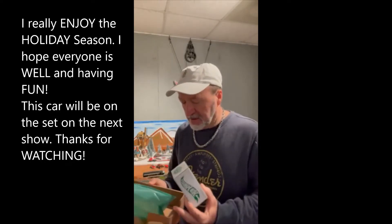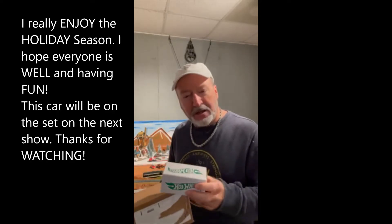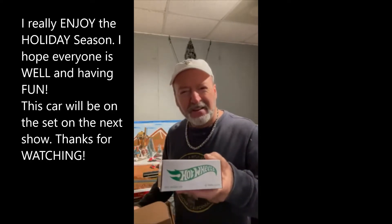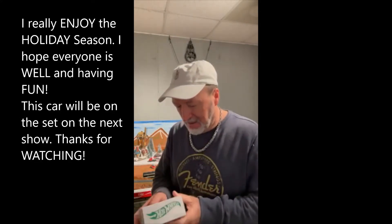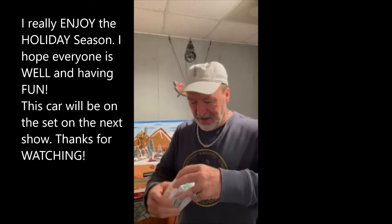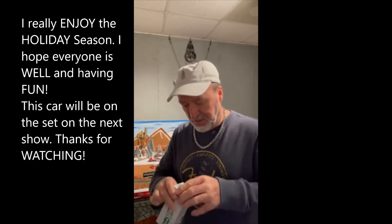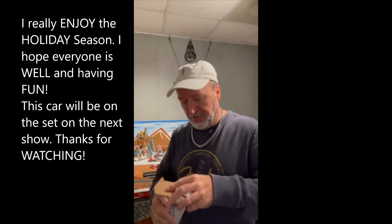We'll be taking it out of the box this morning on this little brief show, and after that, our next regular show, we will be having it on the Fishy Fred set. This is the '41 Willys Gasser. I just actually cut the tape on one side of this thing. Hopefully we can get it out here pretty quick.